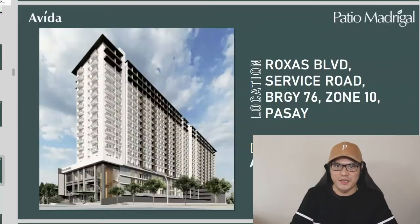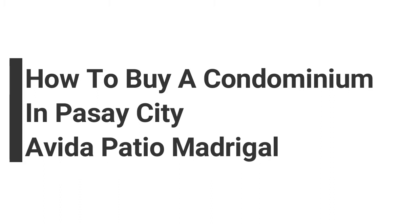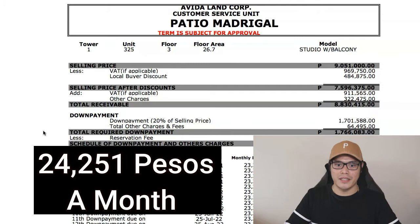Hey guys, it's Paolo here and welcome back to another video about real estate investing in the Philippines. In today's video, I will show you how to buy a condominium at Patio Madrigal in Pasay City, and I'm going to teach you how to buy a condominium at Patio Madrigal for as low as 24,251 pesos per month. Make sure you watch this video all the way to the end.